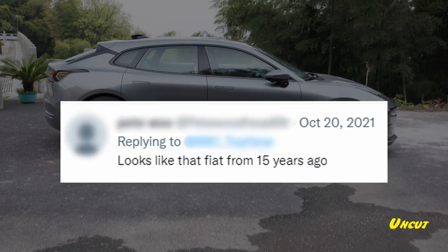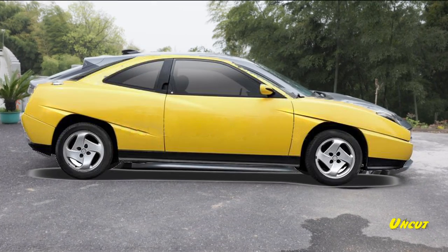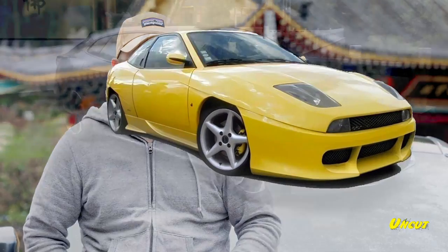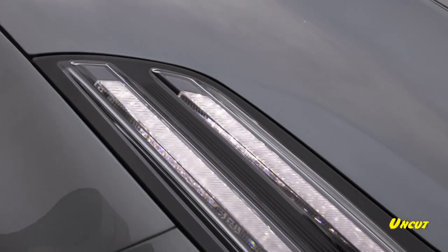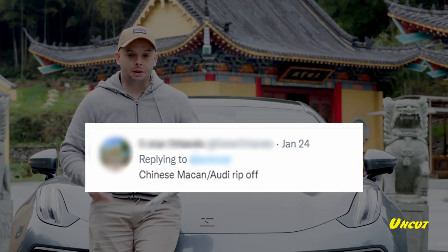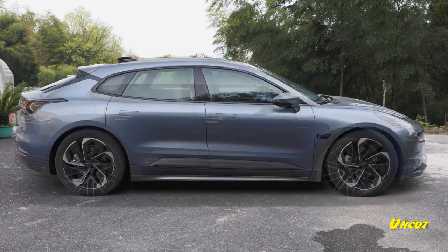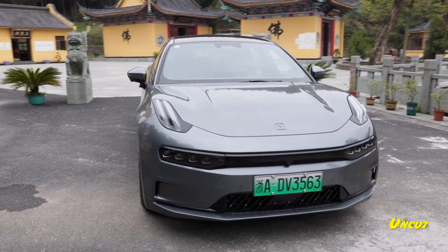Comment three: 'It looks like that Fiat from 15 years ago.' Well, the Fiat Coupe was super cool and iconic in the late 90s and early 2000s, and this will be iconic in the 20s — so fair comment. This is way bad looking. Number four: 'Chinese Macan Audi ripoff.' This doesn't look anything like an Audi or a Macan. Anything with four doors and four wheels could be an Audi to them.